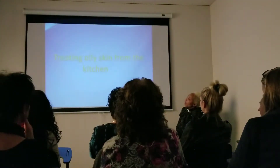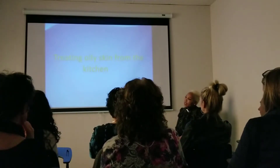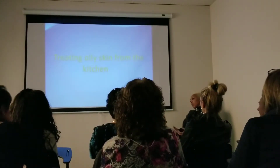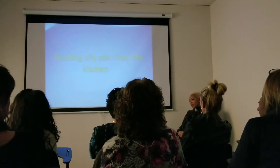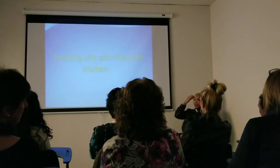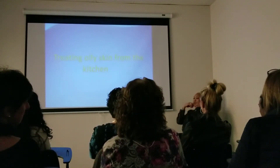So now we're going to talk about oily skin from the kitchen, and most of us have oily skin. We call it combination skin. Some of us say, well, I'm oily up here in the forehead area, I'm always oily there, and I'm oily around the nose, but I'm dry everywhere else.